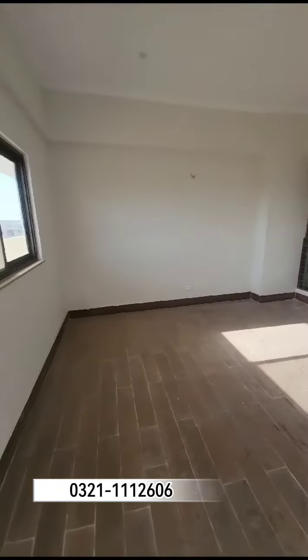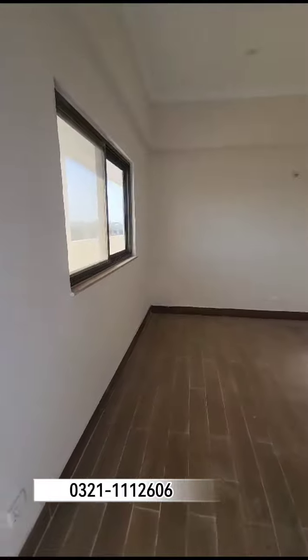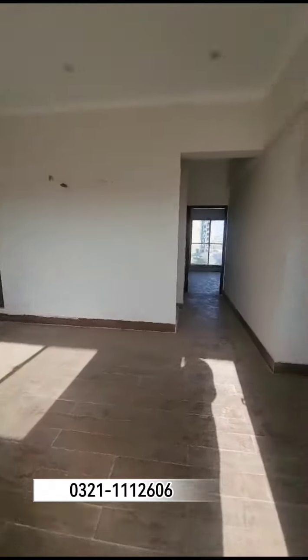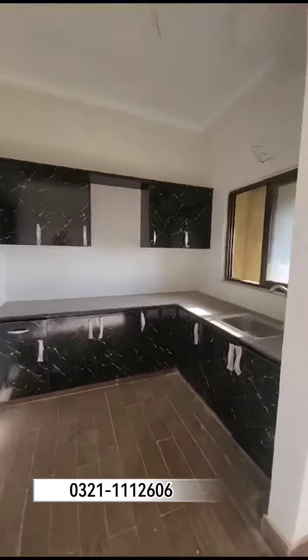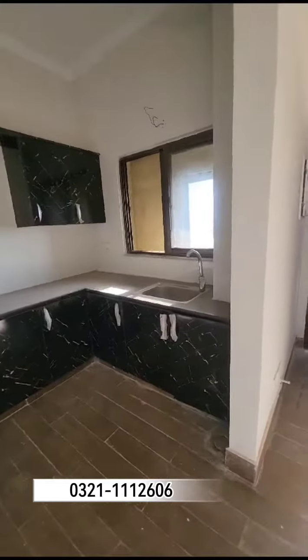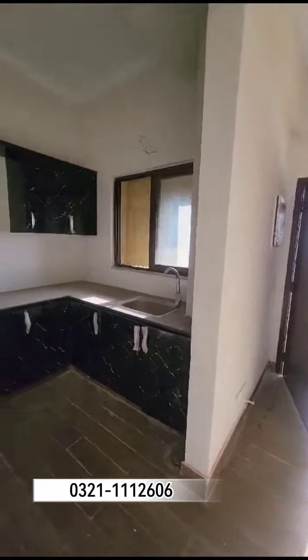Entering the lounge area, and on the right side this is an open kitchen. The covers are installed and there is a sink for dish washing.